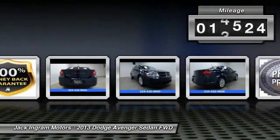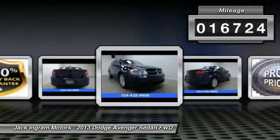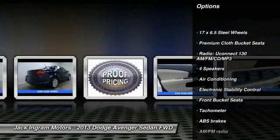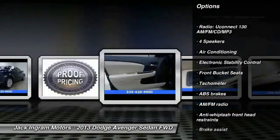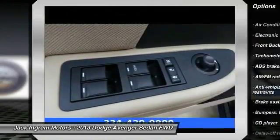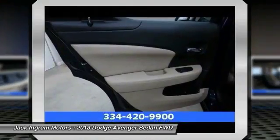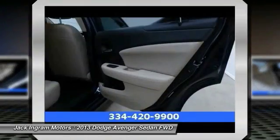This vehicle has less than 20,000 miles. Here are some of this vehicle's great options: traction control, dual airbags, air conditioning, power steering, four-wheel disc brakes, center armrest, electronic stability control, power windows, CD player, and rear window defroster.